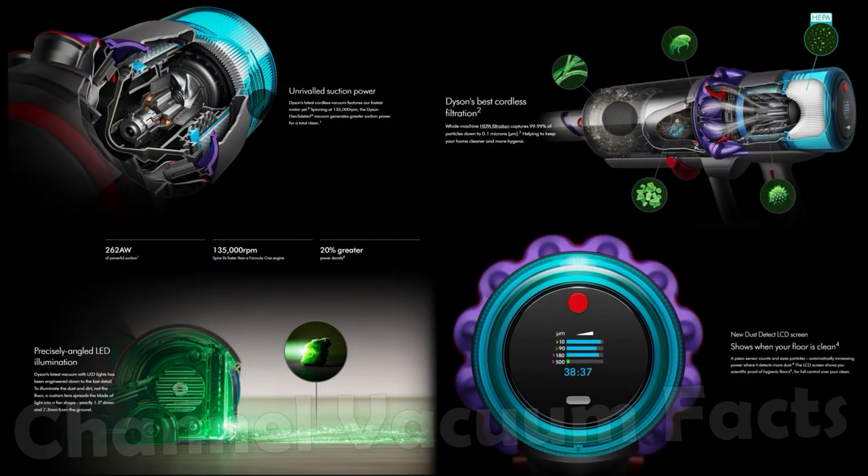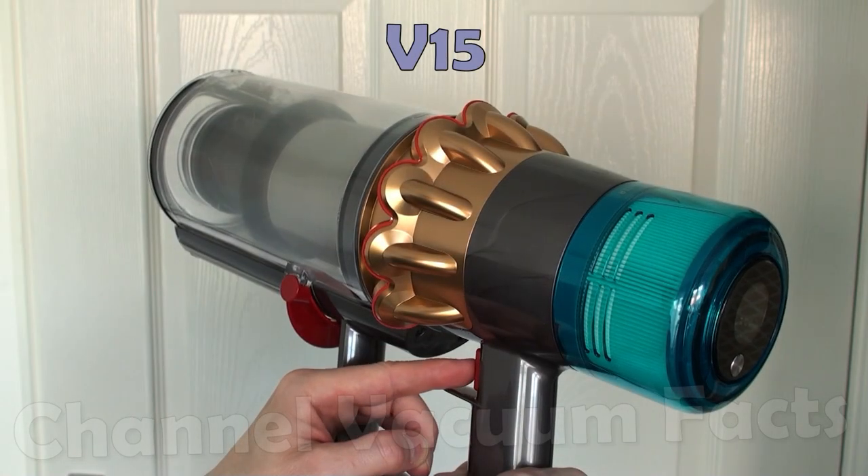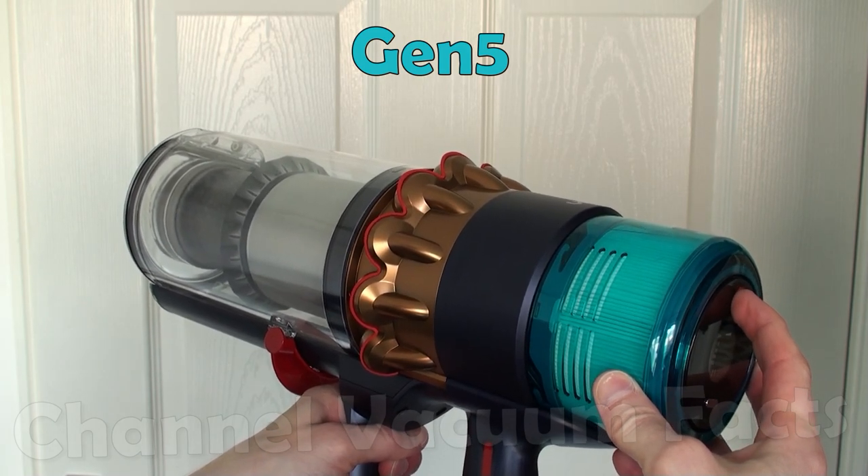Headline changes over the original V15 are the completely revamped next-gen motor technology, incredible improvements to HEPA filtration, fast particle detection feedback, and a revised laser on the fluffy head, plus plenty of other refinements. The improved motor is significant and very impressive, with 20% greater power density than the V15, allowing 262 motor air watts. It starts up and stops instantaneously — much faster than even the V15, let alone the lethargic competition.